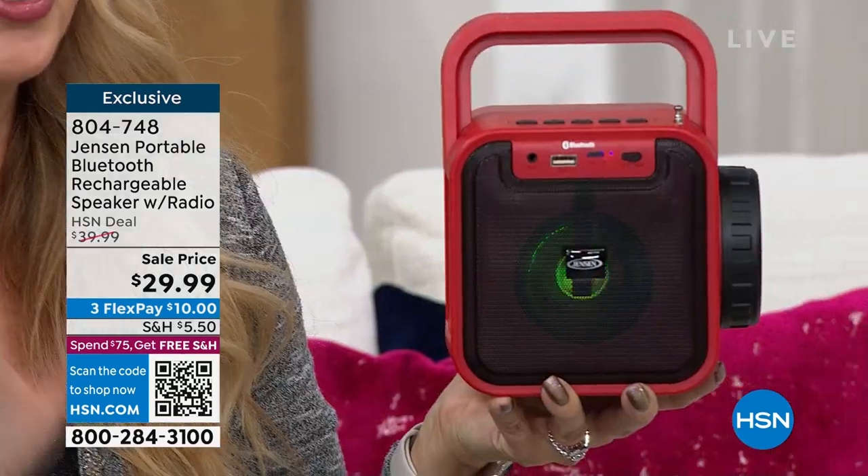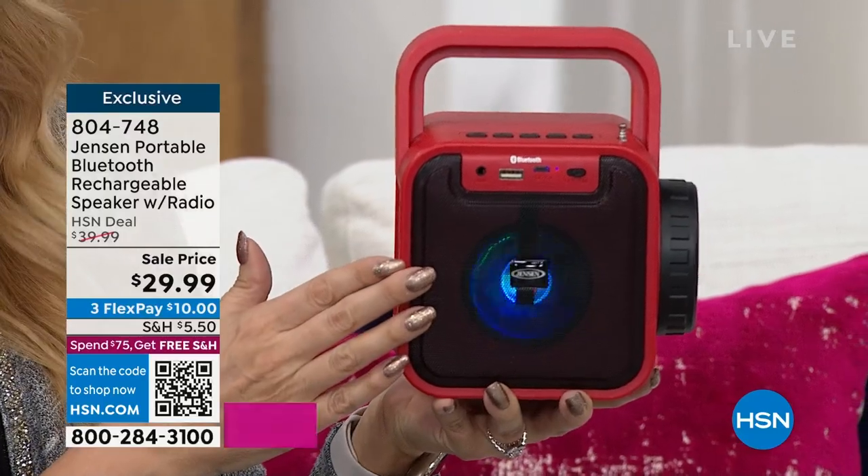All you're doing is choosing your color. We have teal, we have red, and of course we have black. And Lori's hanging out to tell us about this. Jensen — amazing audio specialist for many, many years. I remember Jensen used to be in some of the super high-end cars, and we were so excited if you had a Jensen speaker. Do you remember that?